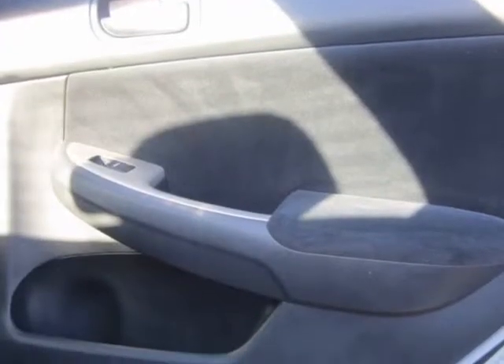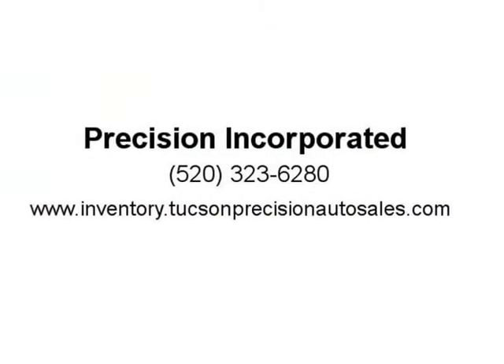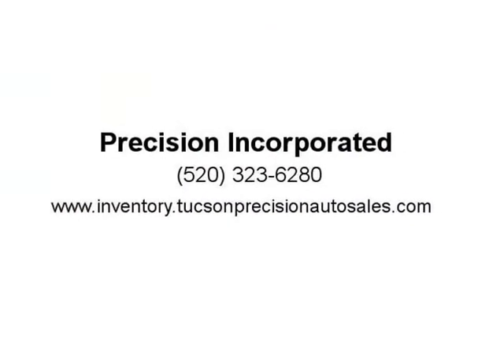These services and repairs include a 12-month or 12,000-mile warranty, whichever occurs first, and the first oil change and safety inspection is included. Visit us at inventory.tucsonprecisionautosales.com.